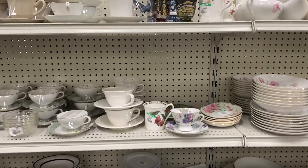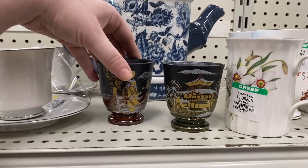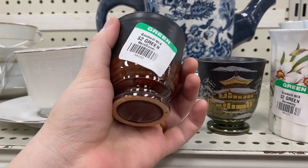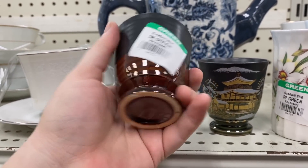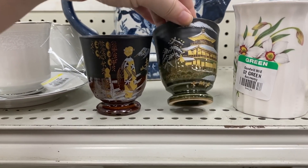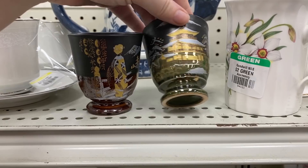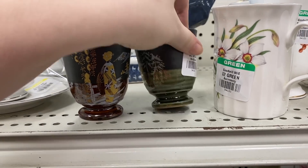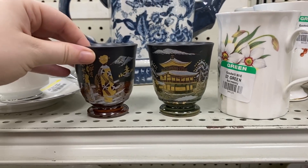That is going to do it for today's Thrift Along With Me. Come back tomorrow to see part two of this thrifting trip — I'll take you over to the handpicked section where they keep a lot of the more vintage and antique stuff and show you some more of my other finds. I hope you guys go ahead and hit that subscribe button and give this video a like. We'll catch you in tomorrow's video. Bye!